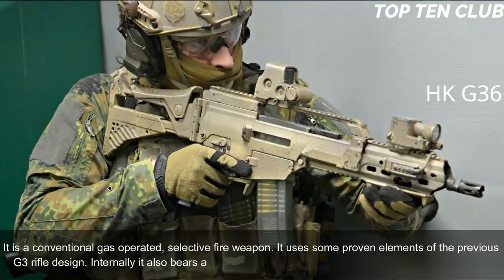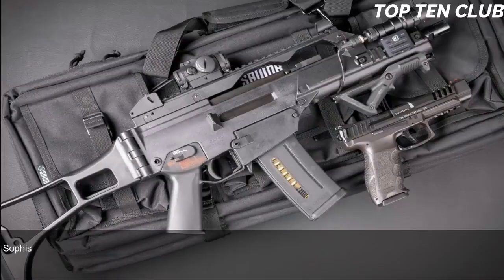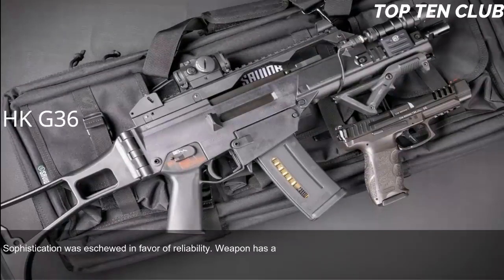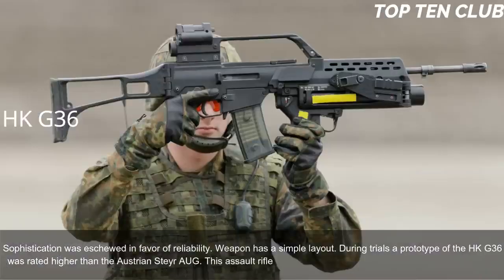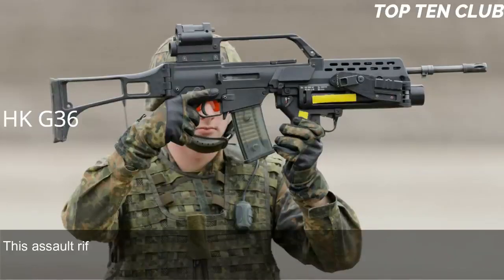Internally the G36 also bears similarity with the US Armalite AR-18 automatic rifle. Sophistication was eschewed in favour of reliability, and the weapon has a simple layout. During trials, a prototype of the HK G36 was rated higher than the Austrian Steyr AUG. This assault rifle is manufactured using the most modern technologies.